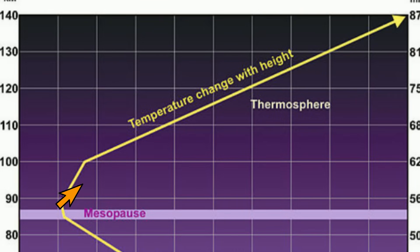And finally, the thermosphere actually gets warmer with elevation. The temperature ranges from negative 90 degrees at the bottom to over 1,500 degrees at the very top.